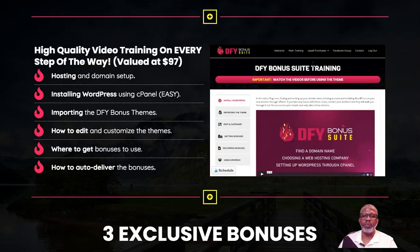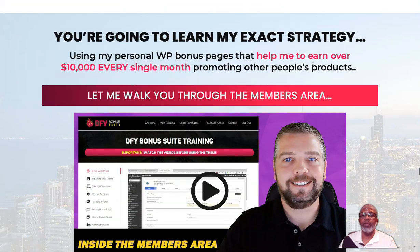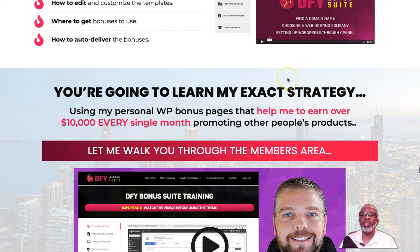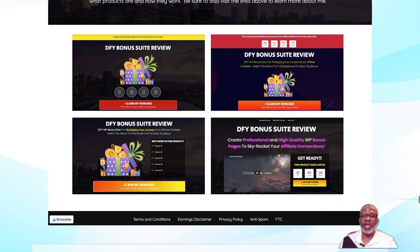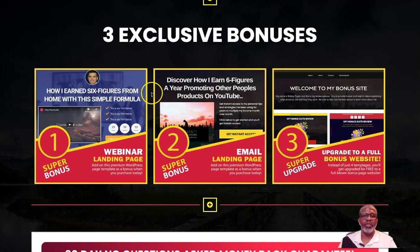This is the sales page — a typical sales page with a lot of sales content and some income proof. The creator, Derenberger, is a real down-to-earth, straightforward guy who is making five to six figures on a monthly basis. The three vendor bonuses are: bonus one — how he earned six figures from home using webinar landing pages; bonus two — how to earn six figures a year promoting other people's products on YouTube, which is essentially what you'll be doing with this product; and bonus three — an upgrade to the full bonus website.